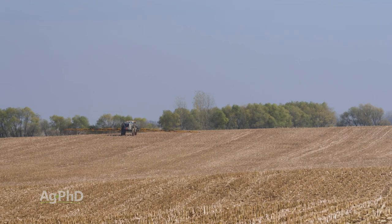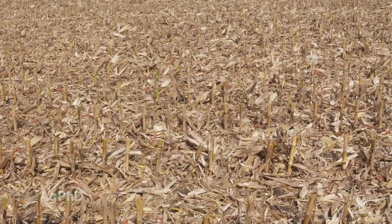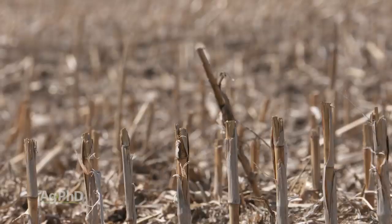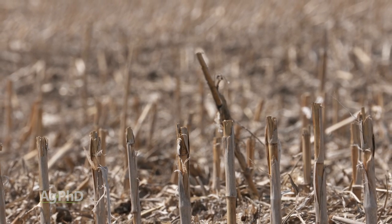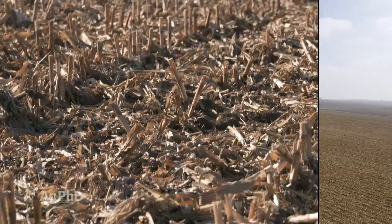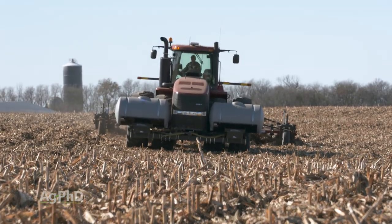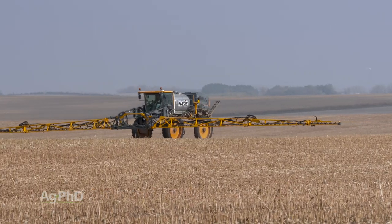Some farmers like to put just a little nitrogen out to help break down stalks. Corn stalks have about a 60-to-1 carbon-to-nitrogen ratio, and for soil microbes to break them down, that ratio needs to come closer to 12 or 14 to 1. Farmers can put a small amount of nitrogen on or do some tillage to get soil up on the residue. Either way, putting a small amount of nitrogen out there is fine — there's plenty of residue to tie it up and let those microbes do their job.